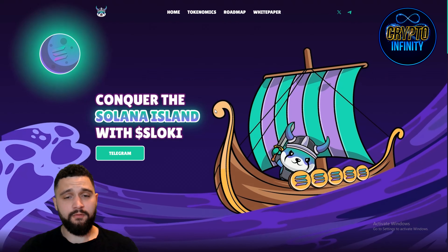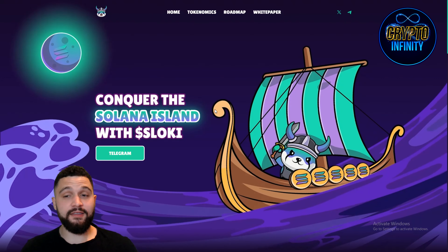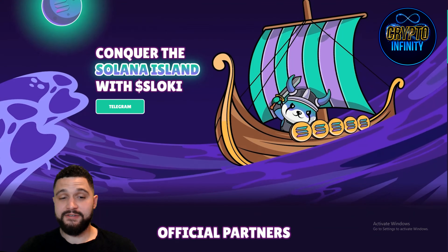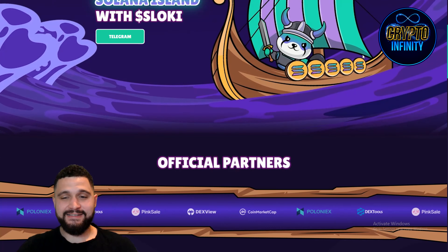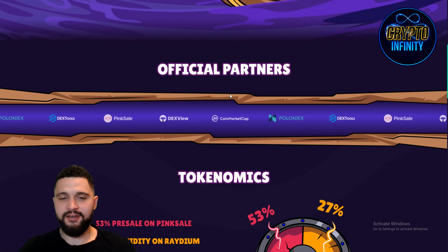We can see the overall theme of the project and similarities with Slowkey, but it is built on Solana, which is making it even better in my opinion because I love the Solana projects — they are really hyped right now. Conquer the Solana island with Slowkey. We can see he is a Viking, he has his helmet, the sword is there, the Solana boat is there. Really, really great.